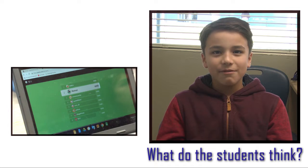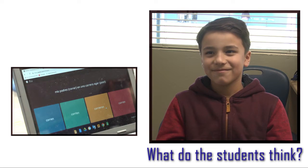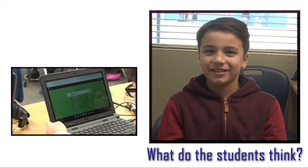How do you like the program? Well, I think it's actually pretty cool because I learned Spanish and I could talk to other people, like my grandma, because she doesn't know English.